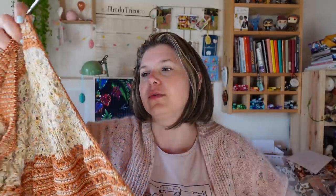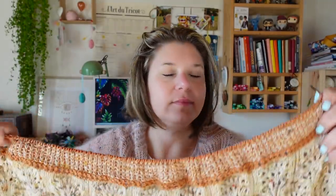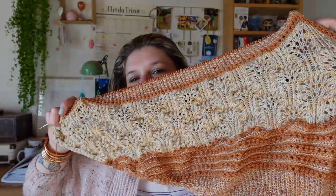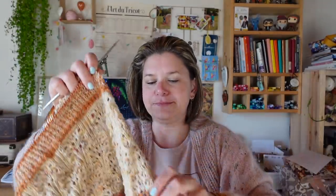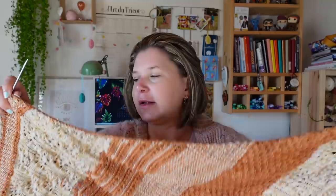Je pense que c'est un rabat en i-cord — l'i-cord qu'on a tout le long, on va venir le prolonger pour le rabattre. Il ne me reste plus que ça à faire. Je ne me fais pas trop de soucis — ça va être fini aujourd'hui. Quand j'étais dans la dentelle il m'avait fallu du temps. C'est parce que je ne travaillais pas cette semaine que j'ai autant avancé. Cette section-là avait quand même pris plus de temps que les autres, mais elle est aussi plus grande. Chaque couleur est bien mise en valeur. Je vais finir mon châle.